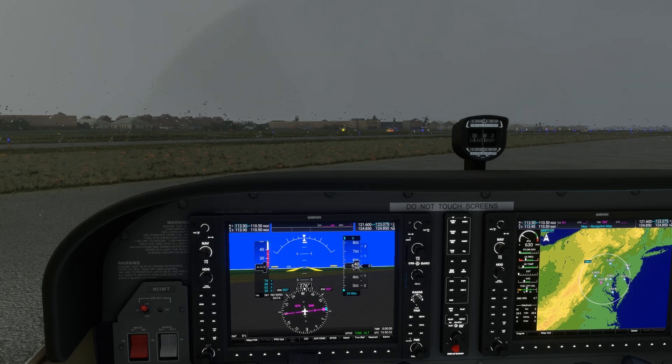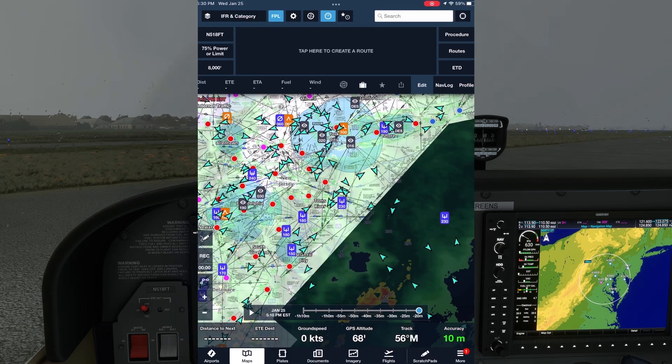So why doesn't ATC just tell us what route they want us to fly so we can incorporate it into our flight plan before stepping into the aircraft? It turns out that while we can't just call up ATC and pre-arrange a route, we can have a look at routes historically assigned to other aircraft between the same two airports. One great way to do this is using ForeFlight — other EFBs like Garmin Pilot offer similar solutions.